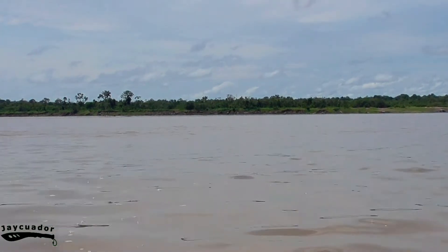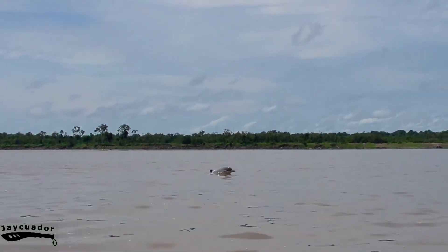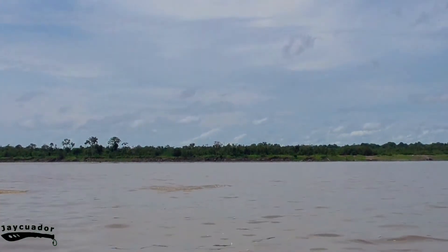These animals are more playful and jump-friendly than the Amazonas Dolphin. They also travel in larger groups.